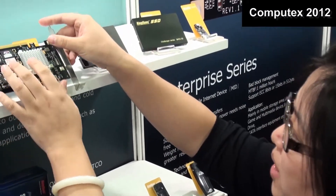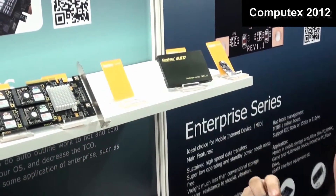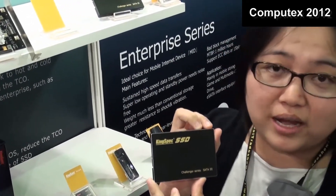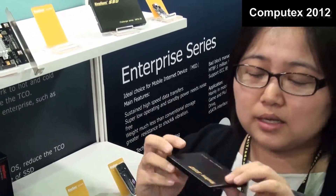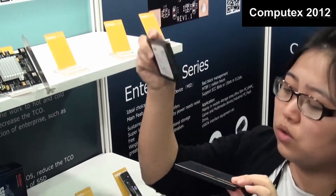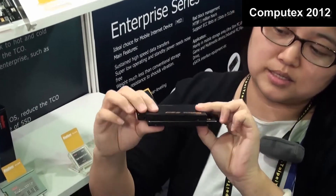Then we go to the next new product. We call it the Half Slim SATA 3 SSD — the Challenger series. The thickness is just 7mm. We can compare it to a normal SSD here.